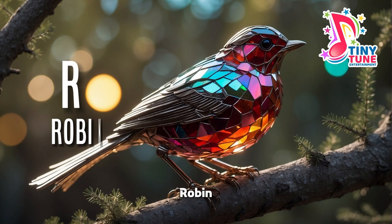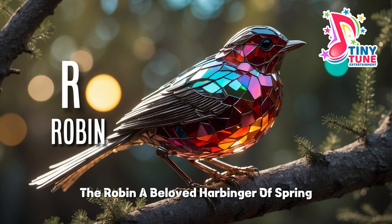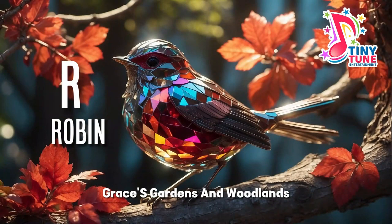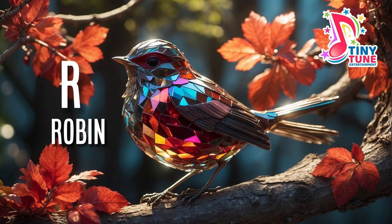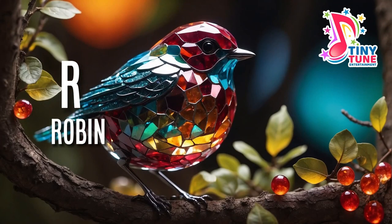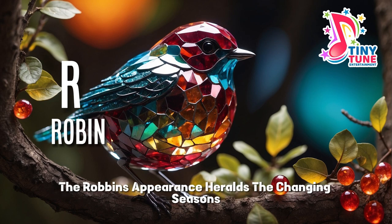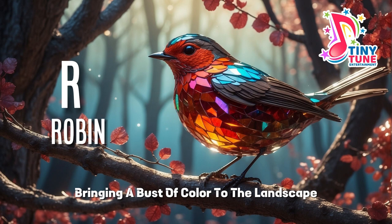R for robin. The robin, a beloved harbinger of spring and a symbol of renewal, graces gardens and woodlands with its cheery presence. Recognised by its distinctive red or orange breast, the robin's appearance heralds the changing seasons, bringing a burst of colour to the landscape.